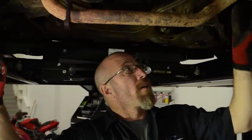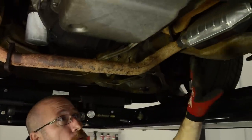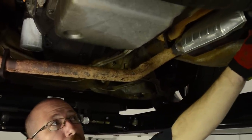Our catalytic converters are actually welded in place, so we're going to go ahead and make a couple of cuts, and then our new one will bolt right into place.